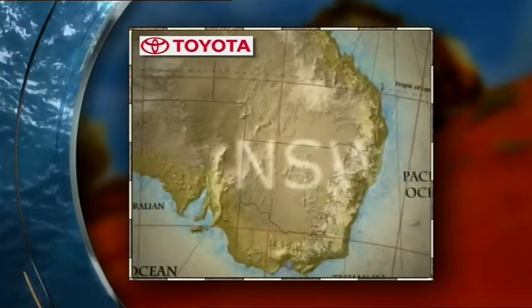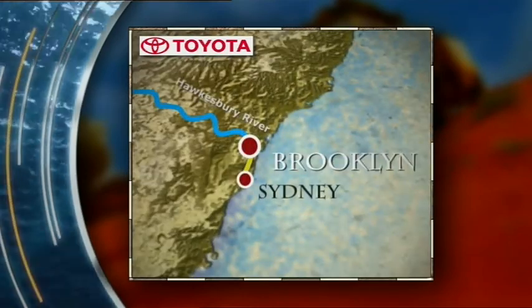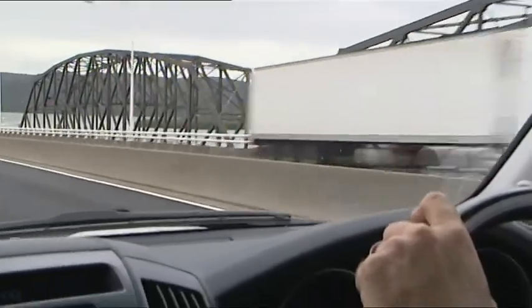The Hawkesbury River is on the central coast north of Sydney, and a great launching spot is the town of Brooklyn. It's less than an hour's drive from Sydney on the Pacific Highway, and I'm doing it easy in the Toyota Land Cruiser 200.